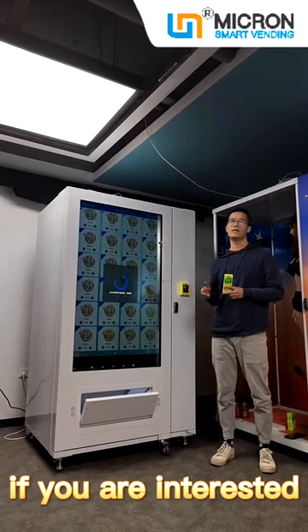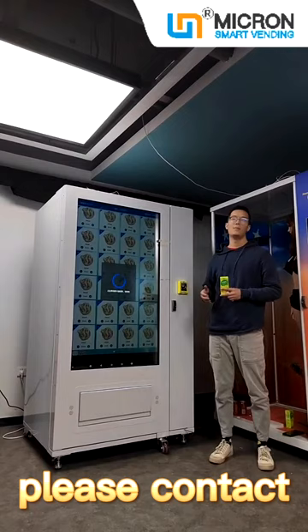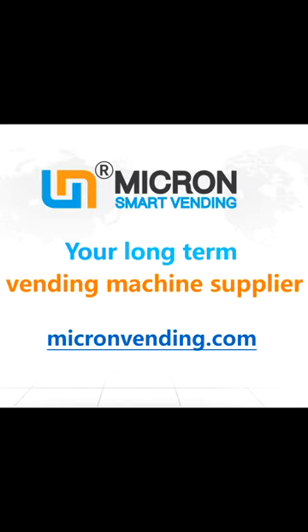If you are interested in such a big screen vending machine, please contact us for more information. Thank you. Micron Smart Vending — your long-term vending machine supplier.